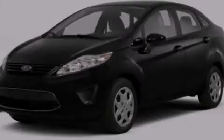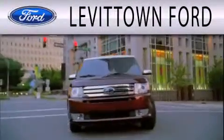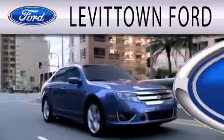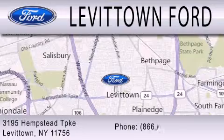Please call today to reserve this vehicle for a test drive. Levittown Ford is dedicated to doing everything possible to ensure that the experience you have selecting your next vehicle is as pleasant as possible. We're located at 3195 Hempstead Turnpike in Levittown.